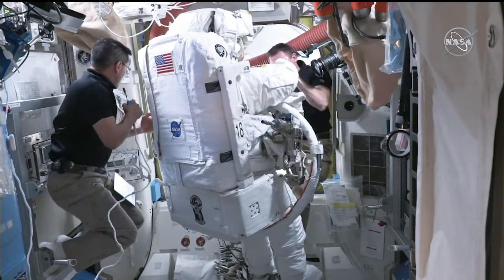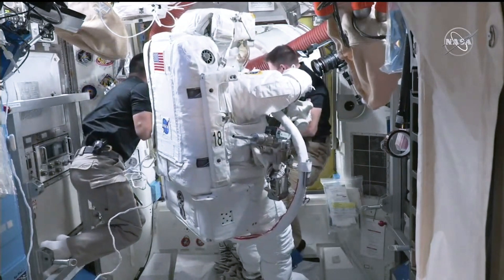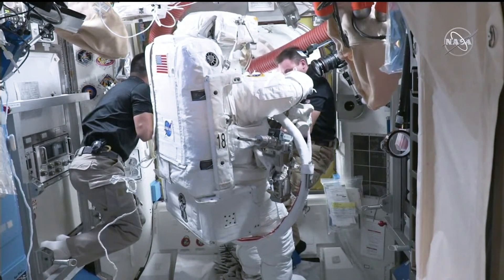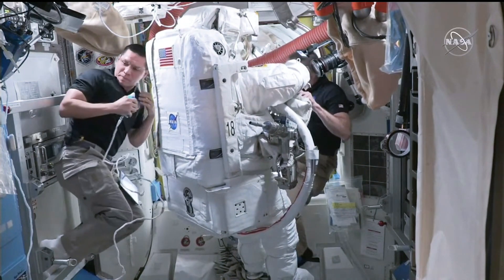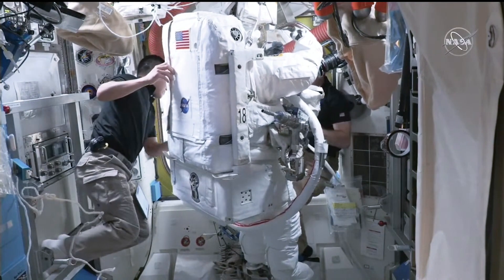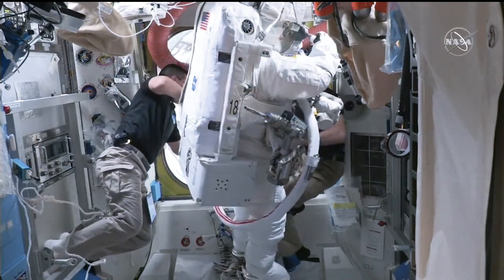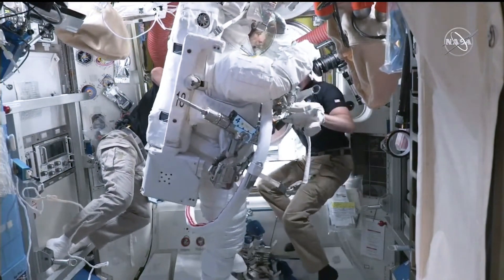In the front of the frame, left to right, is NASA astronaut Frank Rubio. In the suit with no stripes is NASA astronaut Nicole Mann. And to her right is NASA astronaut Josh Cassida. Rubio and Cassida are helping Mann, serving as EV-2 for this particular spacewalk, with the final steps before putting her into the crew lock.